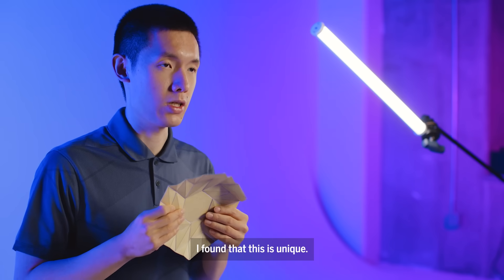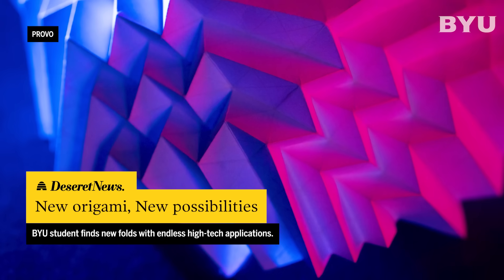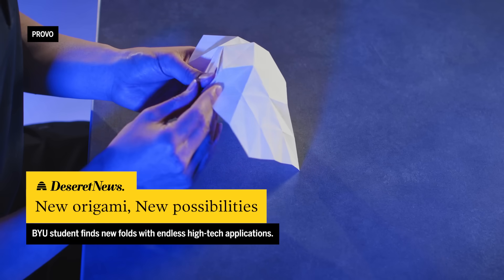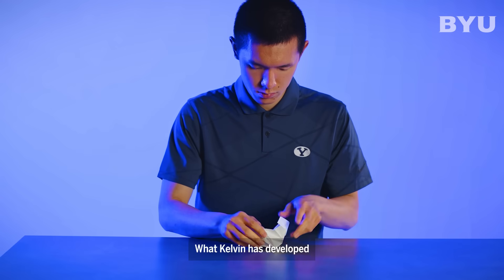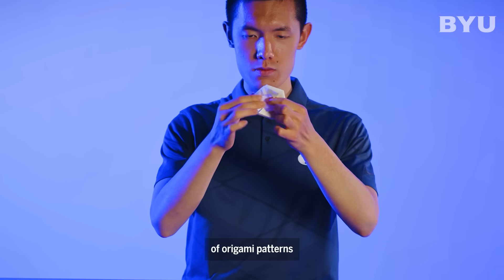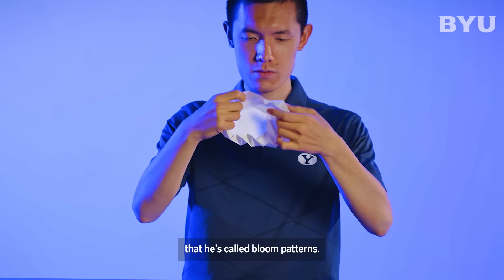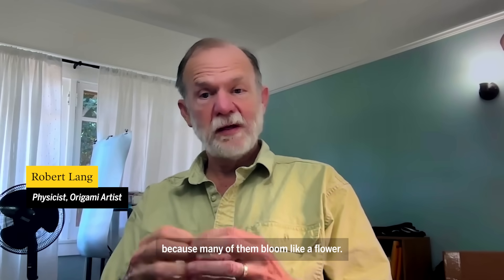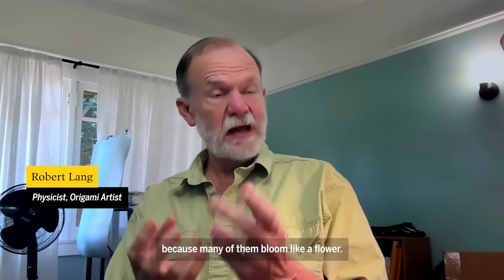What Kelvin has developed is an entirely new family of origami patterns that he's called bloom patterns. It's a very apt name because many of them bloom like a flower.